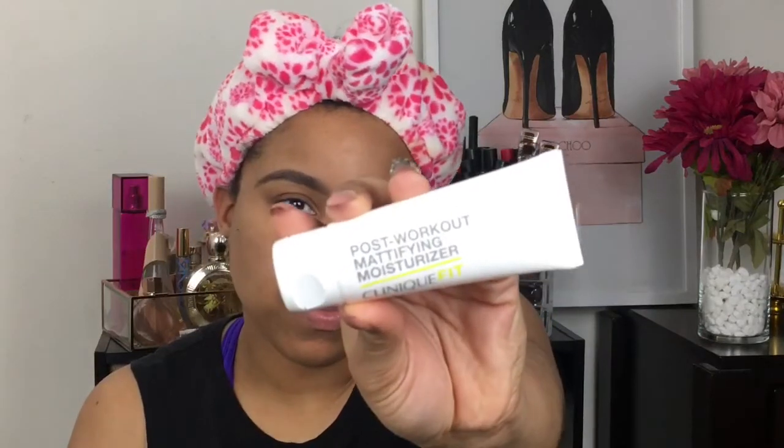Keep in mind, Clinique doesn't have a smell, but for some reason when I put on products I always smell them regardless. Yeah, there's nothing to smell. So again, this is the Post-Workout Mattifying Moisturizer. I'm just going to dot it on.